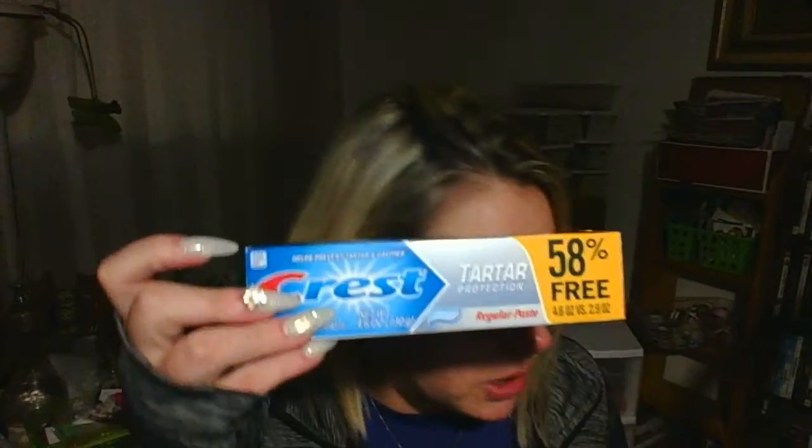The kids are out of toothpaste so I picked some up, and I needed some paper towels too. Some of this stuff is mixed in from different stores.